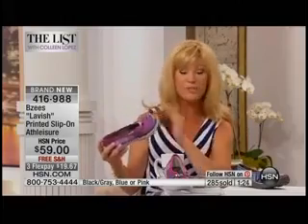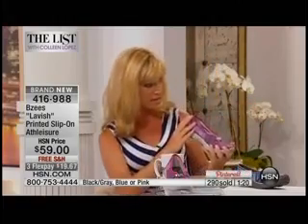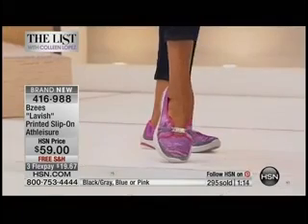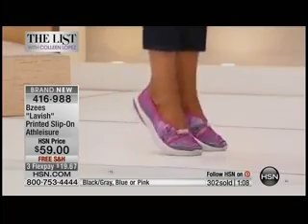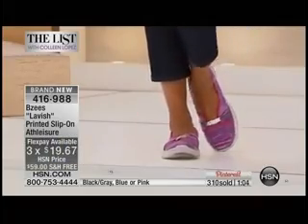We bring you the best price with free shipping and handling here at HSN. I believe these styles may be exclusive to us — I've never seen this one anywhere else. And you've got FlexPay available at just $19.67.